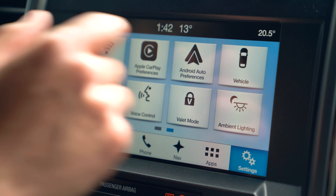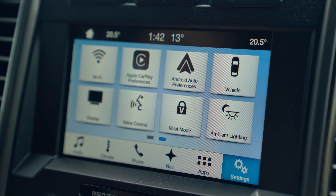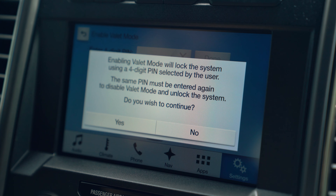Things like Apple CarPlay and Android Auto are very standard in regard to today's technology. You do have a valet mode as well by giving a four-digit PIN to whoever is valeting your car.